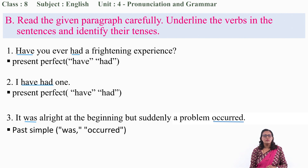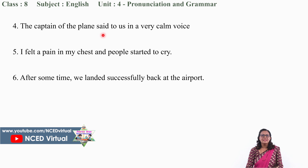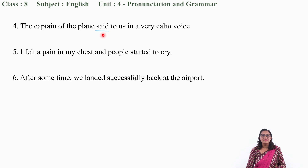Let us move to question number 4: 'The captain of the plane said to us in a very calm voice.' What is the verb? Please guess it. It is 'said.' 'Said' is past simple tense — that is the past form of the verb. So the tense of the sentence is past simple.